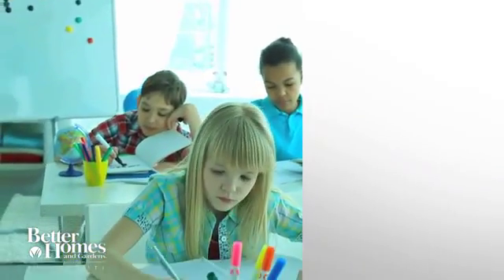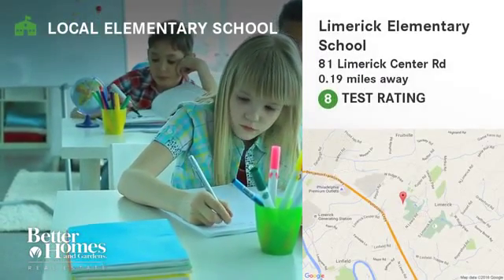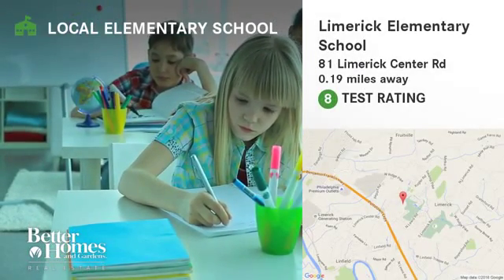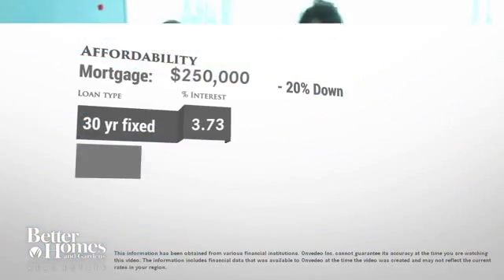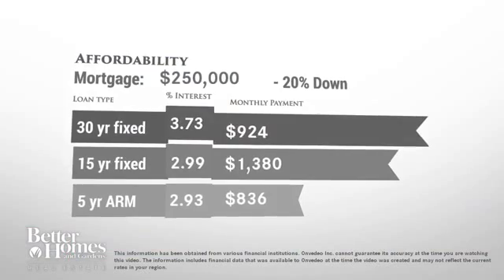Here are some local schools in the area. This public elementary school has a test rating of 8 and is located less than one mile from home. Thinking about getting a mortgage for this home? Here are current rates and approximate monthly payments.